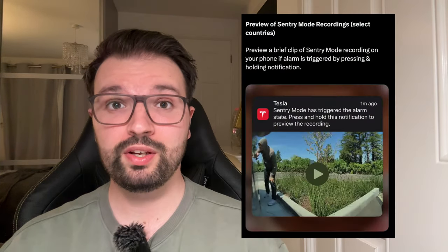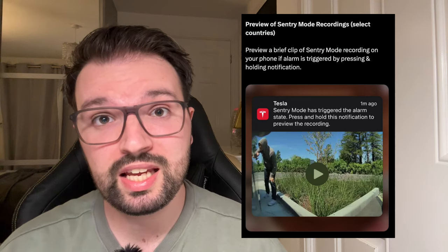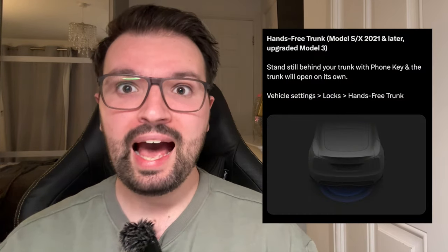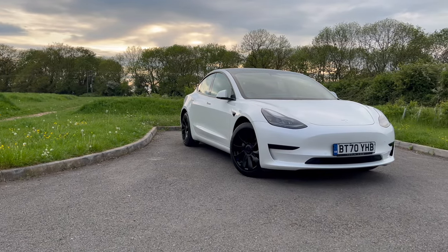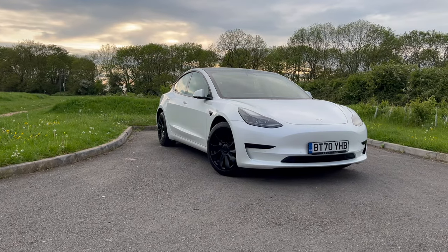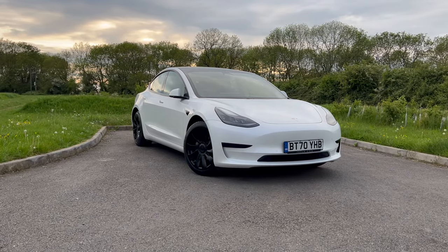We've been waiting for this for a long time. We're getting sentry mode preview with our phones when the alarm state is triggered. Tesla is now listening and delivering once again: speed camera chime, full screen web browsing, auto shift beta update, and hands-free trunk opening, and loads more — if you have a Tesla Model 3, Model Y, S, X, or Cybertruck.